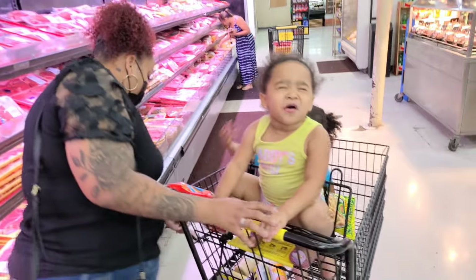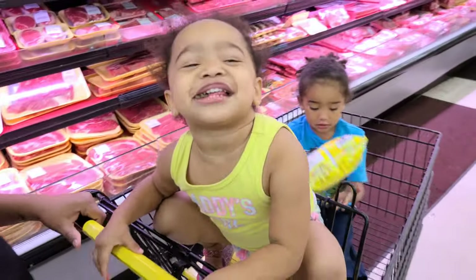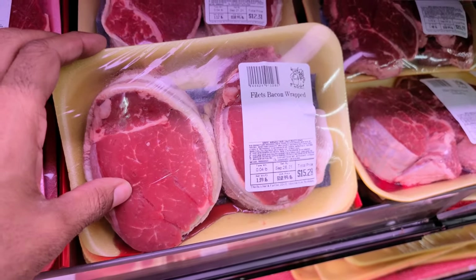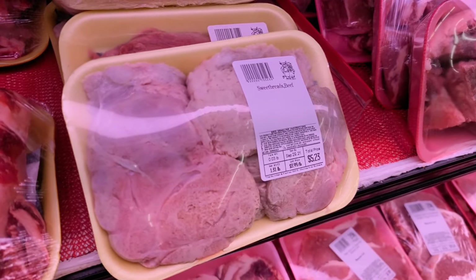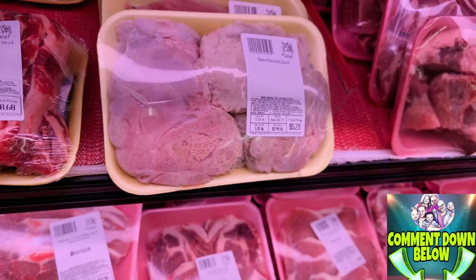That'll be for dinner. That's bacon wrap — filet bacon wrap, $15.28. Sweet breads beef. Honestly, y'all, I think that's brain, right? Comment down below — is sweet bread's brain from a cow?